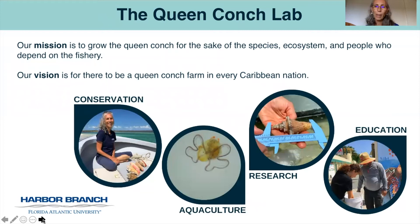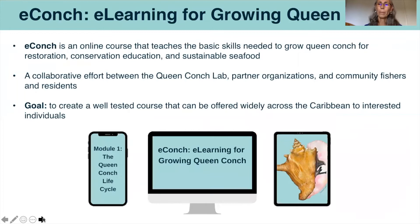We have received and continue to receive many requests for queen conch information, training, and assistance with designing, installing, and supporting small queen conch aquaculture facilities. In response to these requests, eConc was established in May 2020 with input from a team of partners and advisors, many of whom are co-authors of this presentation. eConc is an online course being developed to teach the basic skills necessary to grow queen conch for restoration, conservation education, and sustainable seafood. Our team's goal is to create a well-tested course that can be offered widely across the Caribbean, spreading this knowledge in an efficient way.